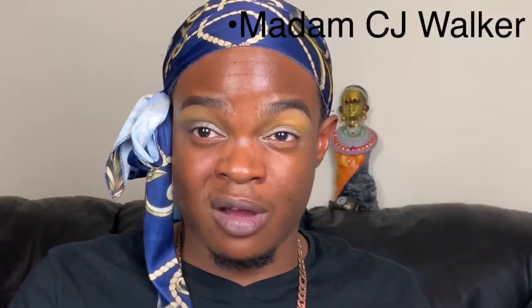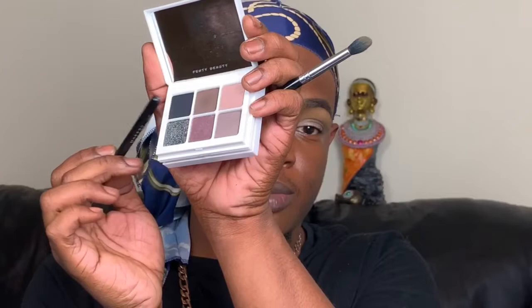Black people revolutionizing beauty is nothing new — we've been doing this since the 19th century. Annie Malone created the Wonderful Hair Grower, basically the first hair care line for Black hair, which was then revolutionized by Madame C.J. Walker, who also created products for Black hair and invented the hot comb. She became the first woman — Black or white — in America to earn a million dollars by herself. If that's not iconic, I don't know what is. Black people had to conform — our natural kinky hair wasn't considered acceptable or professional.